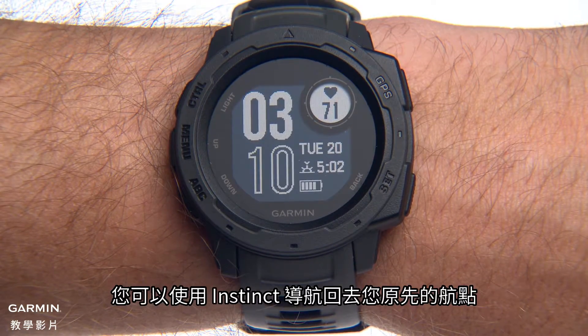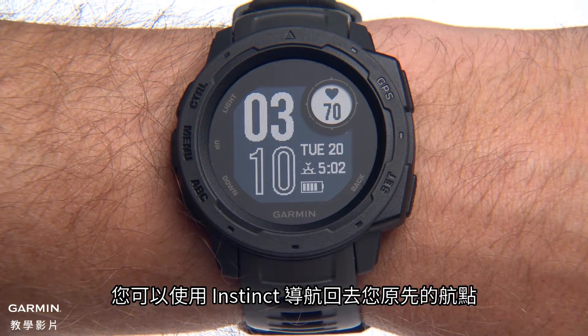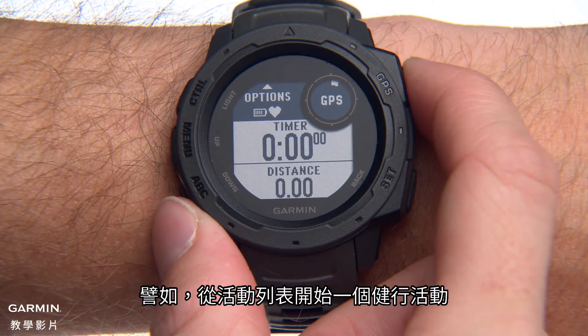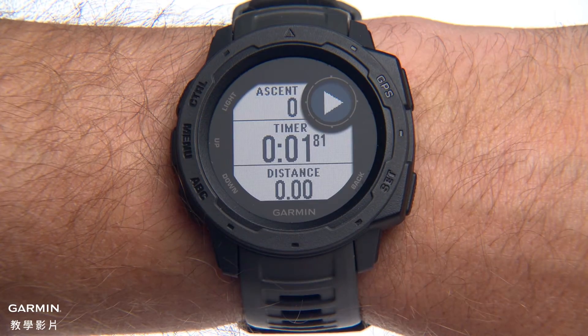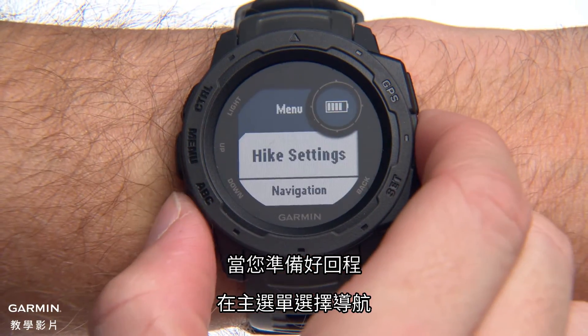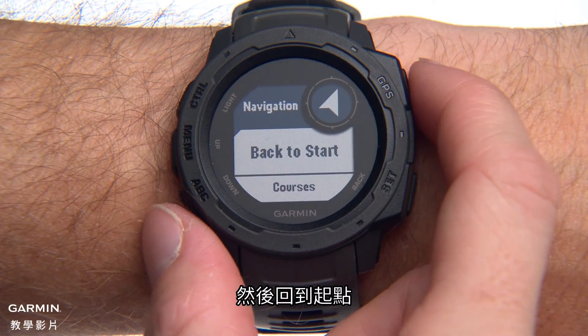While recording an activity, you can use Instinct to navigate back to your starting location. For example, start a hike activity from the Activities list. When you're ready to head back, select Navigation from the main menu, then Back to Start.